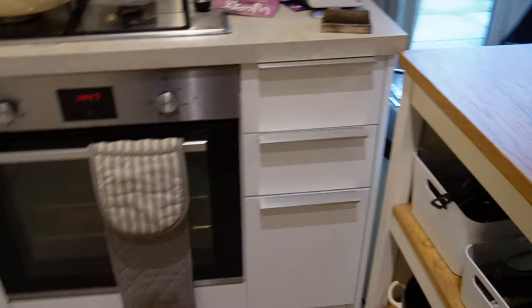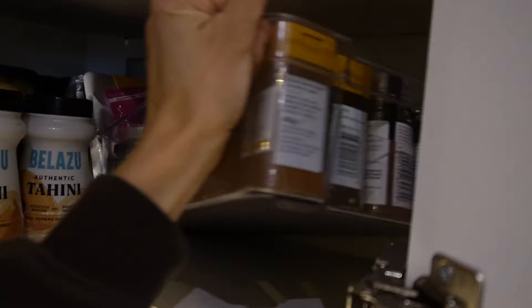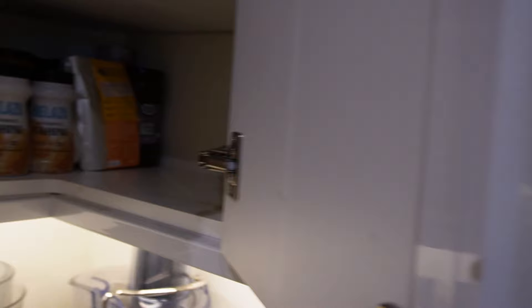One thing that's really annoying about this kitchen is there are only three drawers, and I hate cupboard storage. In these corner cupboards is where I keep my dry stuff — bit of a mess in here, so don't judge me. Because I'm quite short, I put all my spices in a box so I can just pull it out and have them all in one place without having to faff around reaching to the back of the cupboard.